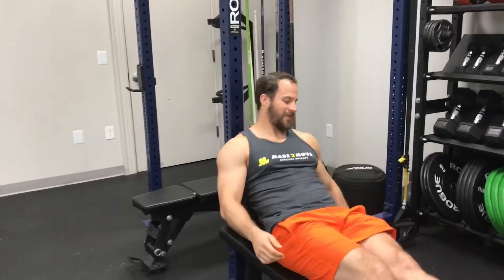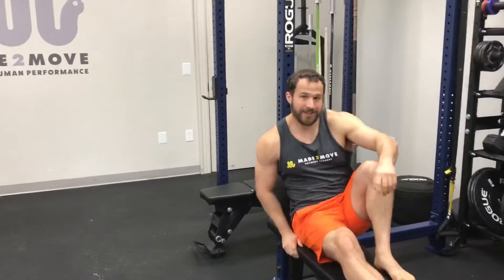Hey everyone, today we're going to talk about pain-free running. This is going to be part one in a series. Today we're going to mostly discuss why runners get injured and then give a few strategies to avoid further injuries, which will be further discussed in later videos.